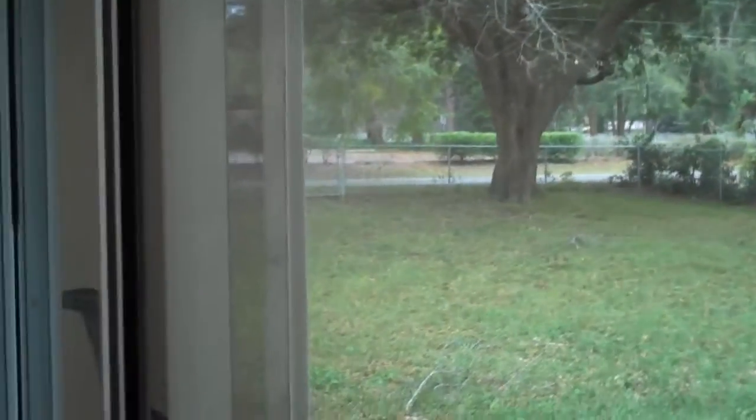Little kitchen, backyard huge, very shady. Big garage.